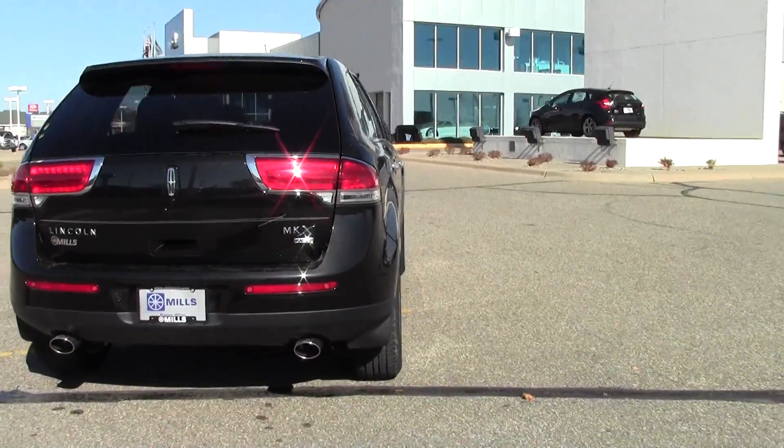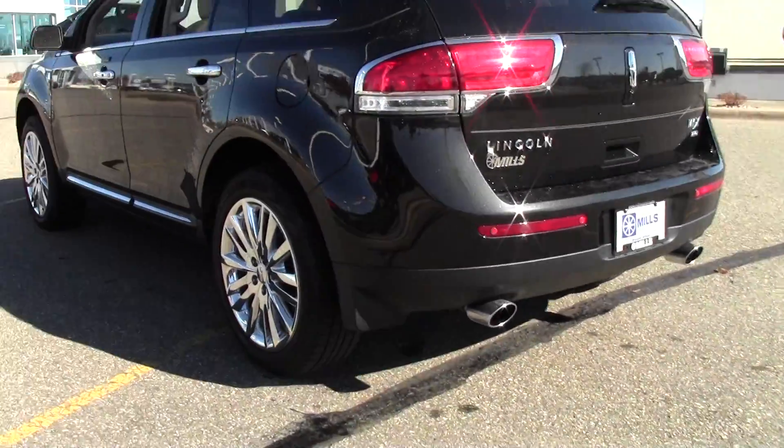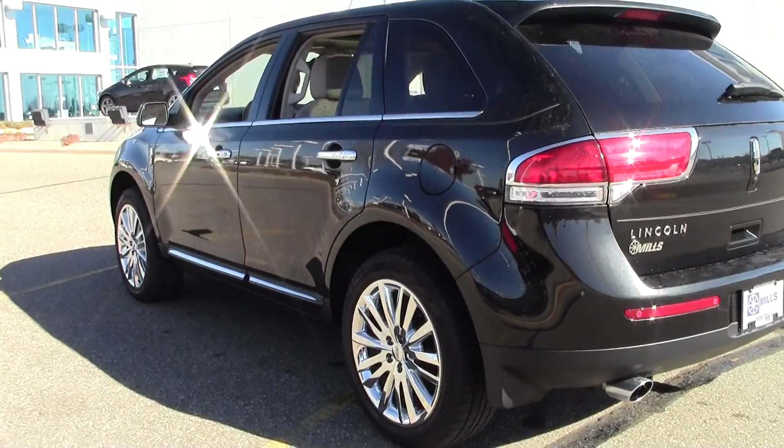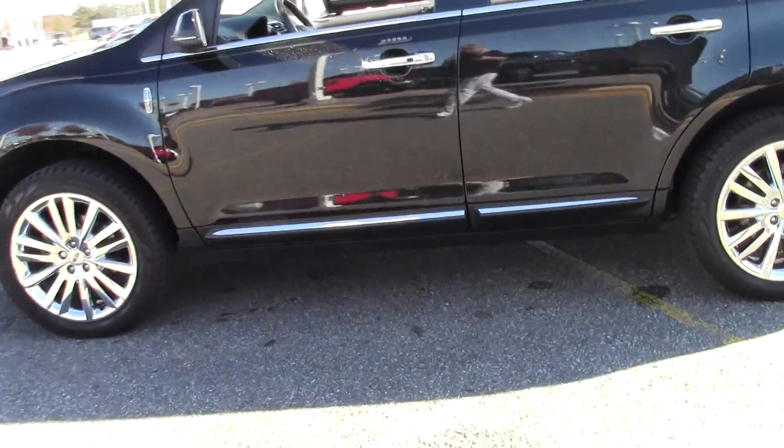6-speed automatic transmission and this is an all-wheel drive vehicle, dual exhaust, keyless start, fog lamps, heated mirrors, power lift gate, and a premium sound system — loaded with features.